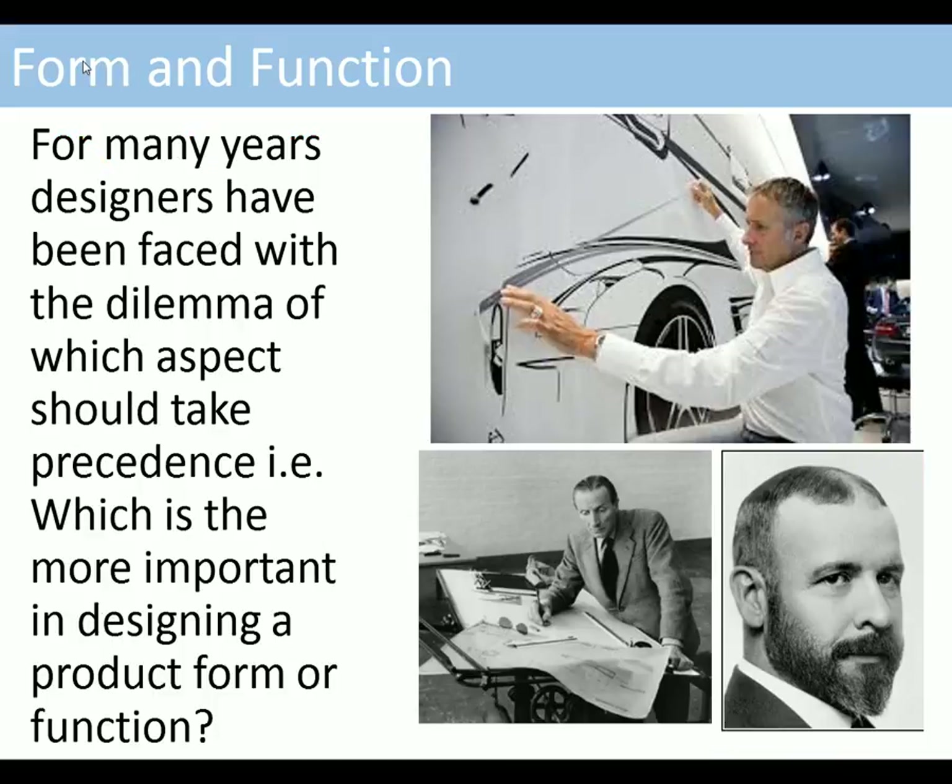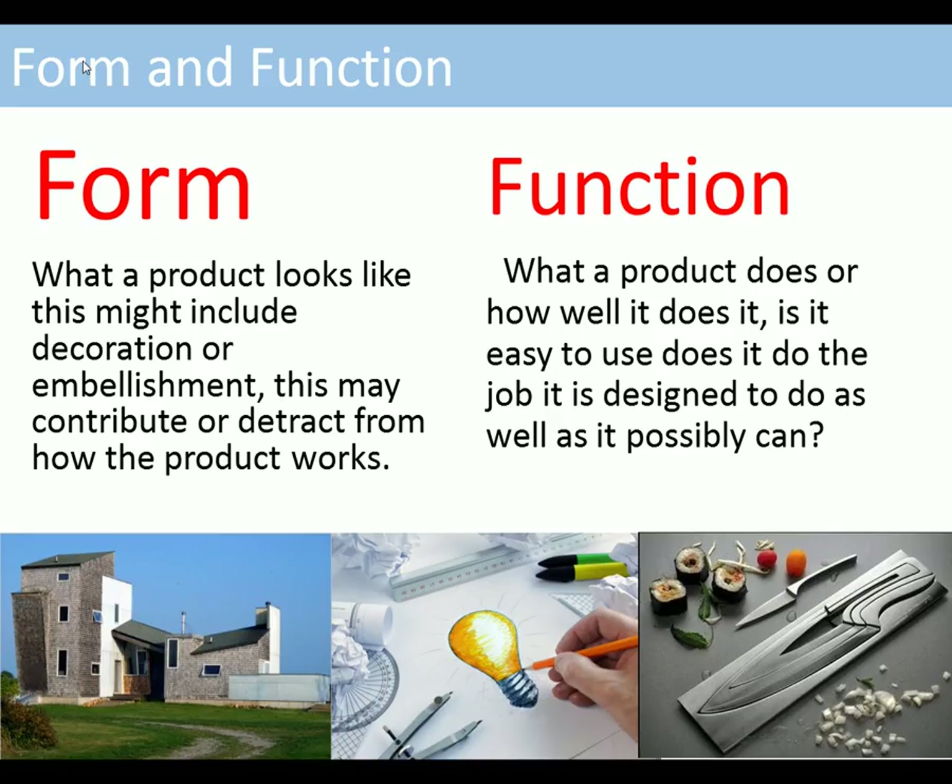For many years designers have been faced with the dilemma of which aspect of design should take precedence — which is more important: designing a product for form or function. Form is basically what a product looks like; this might include decoration or embellishment, and it may contribute to or detract from how the product works. Function is what a product does or how well it does it — is it easy to use, does it do the job it is designed to do, and does it do it as well as it possibly can?